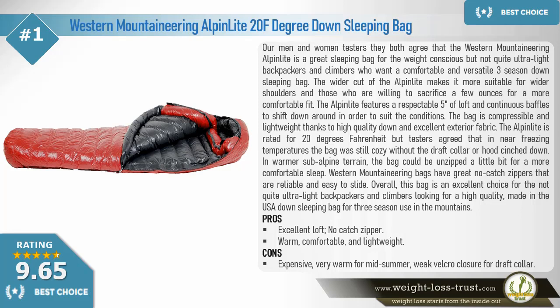The Alpine Light is rated for 20 degrees Fahrenheit, but testers agreed that in near-freezing temperatures the bag was still cozy without the draft collar or hood cinched down. In warmer sub-alpine terrain the bag could be unzipped a little bit for a more comfortable sleep. Western Mountaineering bags have great no-catch zippers that are reliable and easy to slide. Overall, this bag is an excellent choice for the not-quite-ultralight backpackers and climbers looking for a high-quality, made-in-the-USA down sleeping bag for three-season use.